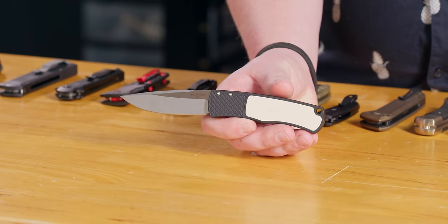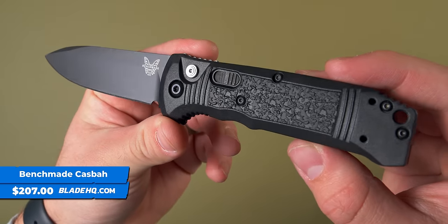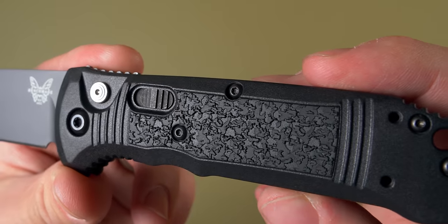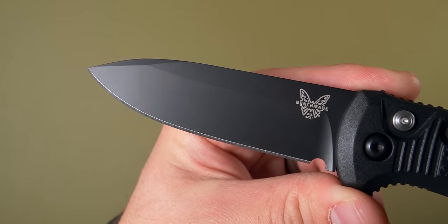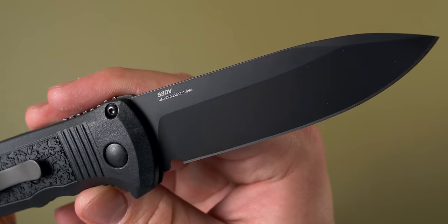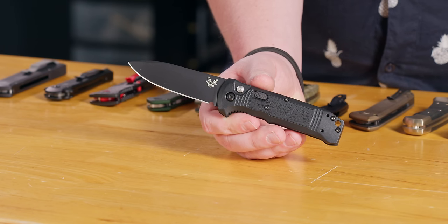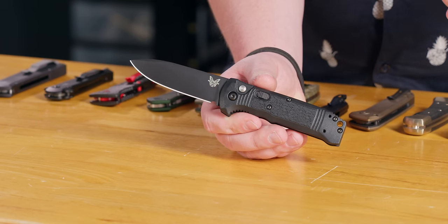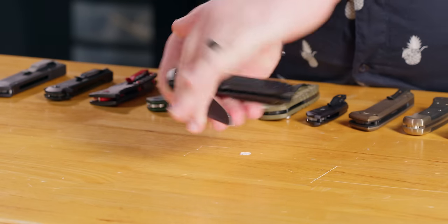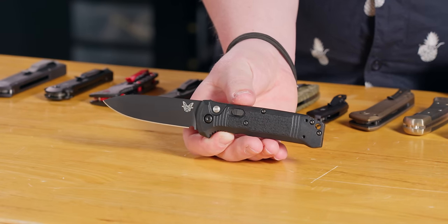Next up we're going to talk about Benchmade, and Benchmade makes some of the best autos there are. This is the Casbah — I call it the automatic Bugout because it's got the S30V blade like the Bugout and the Grivory handle like the Bugout, but with automatic action. A lot of people work in gloves where a thumb stud or axis lock is hard to actuate, but you can get to this button just fine. It's a solid knife and it's got a secondary lock too.